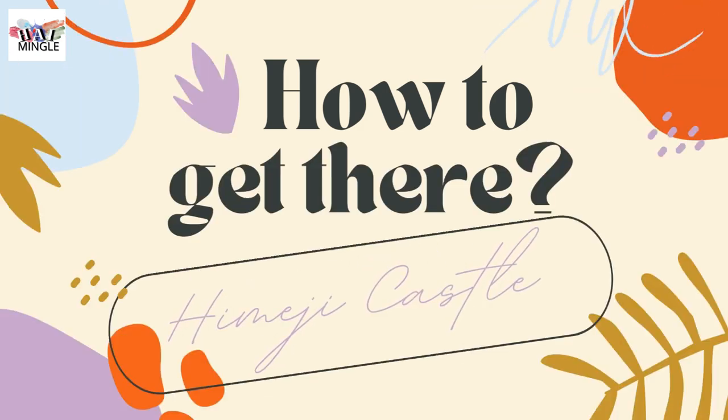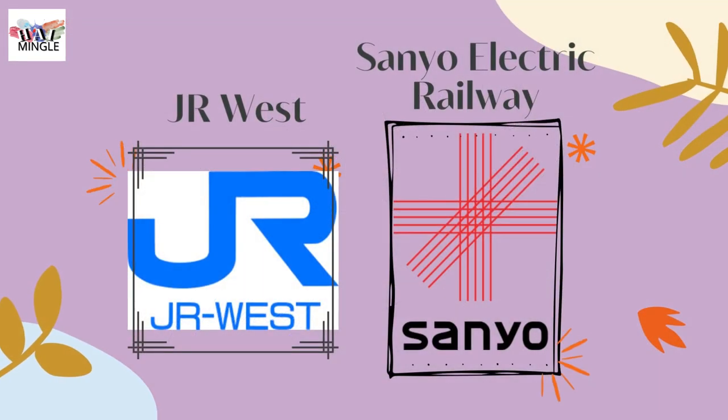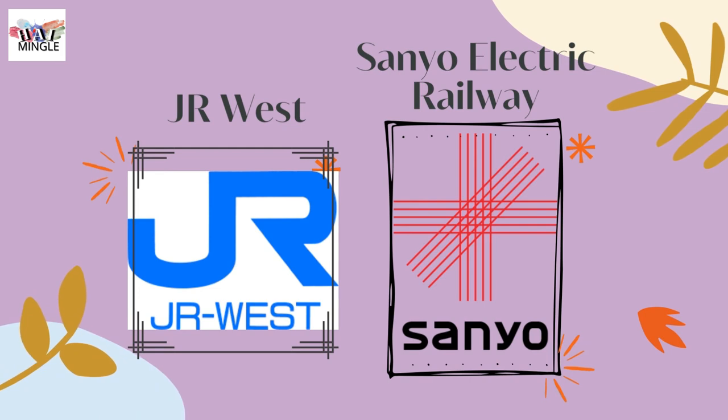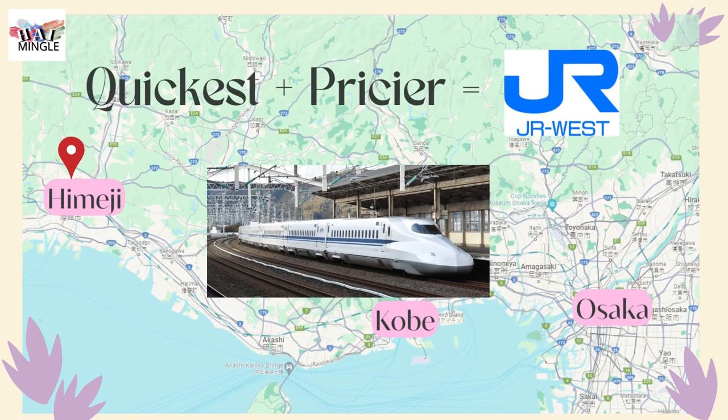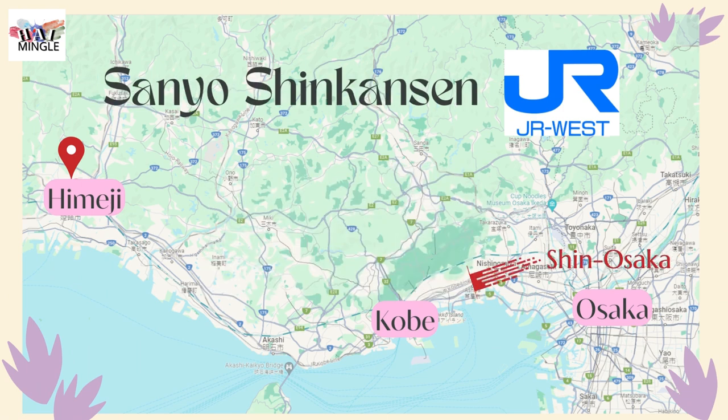Himeji City is a crucial transportation hub in Western Hyogo Prefecture, with JR West and Sanyo Electric Railway running the show. The quickest, albeit pricier option, is hopping on the Sanyo Shinkansen line by JR West at Shin-Osaka Station, going through Shin-Kobe Station, and landing at JR Himeji Station.